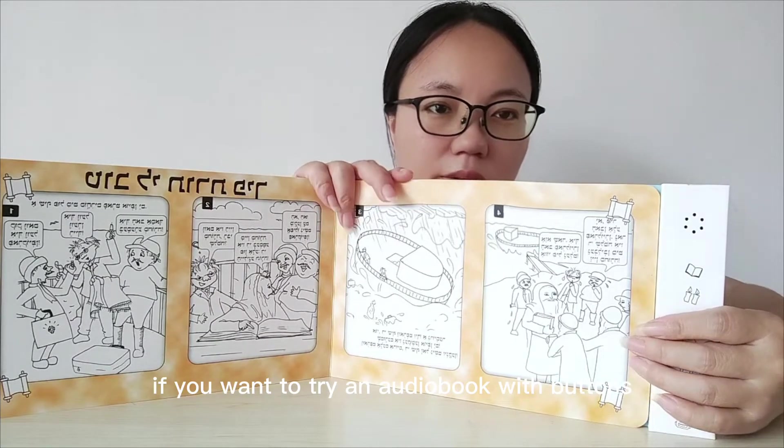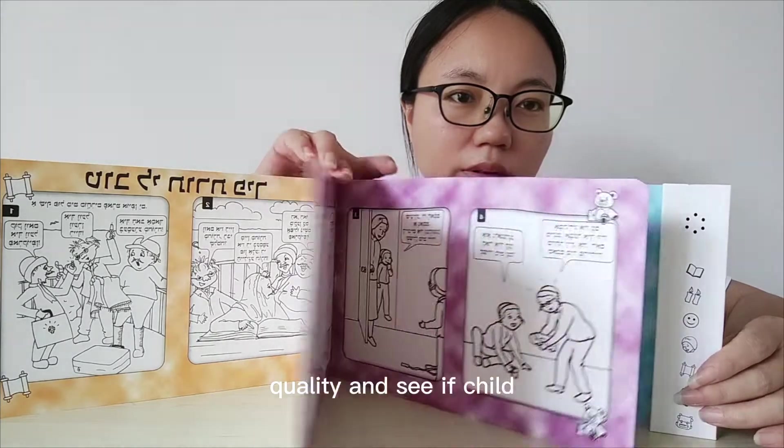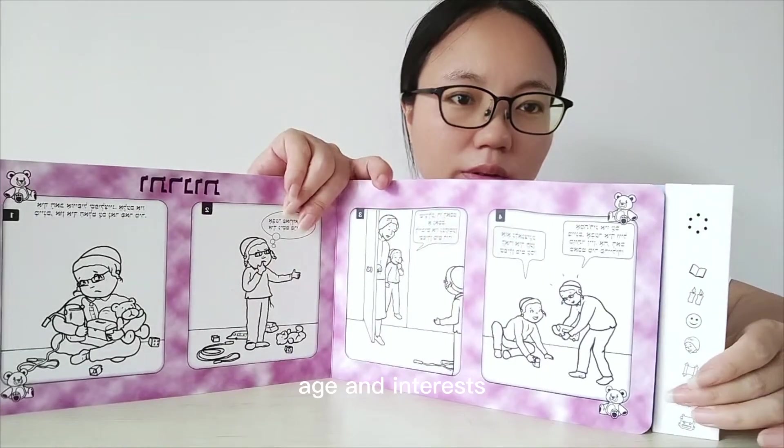If you want to try an audiobook with buttons before you buy it, you can order a sample. This will give you a chance to check the quality and see if your child enjoys the book and whether it is a good fit for their age and interests.